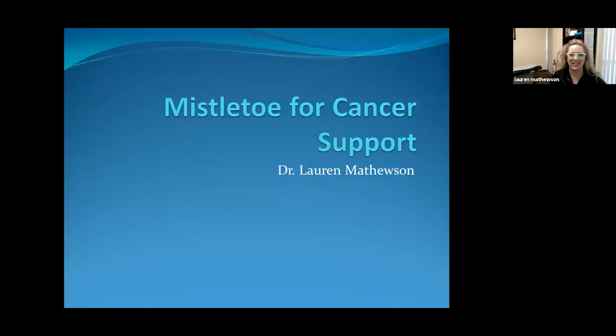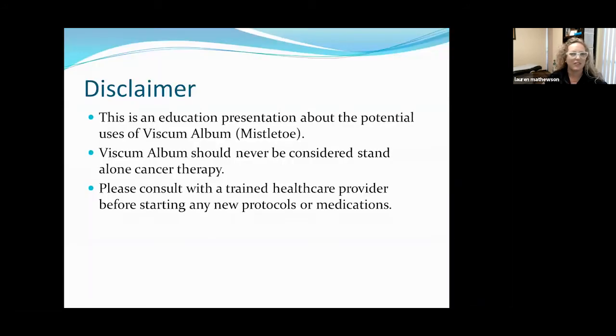Hi there, I'm Dr. Lauren Mathewson, and I'm going to be discussing mistletoe for cancer support with you. I'm a naturopathic doctor. I work at Revolutions Naturopathic. We have locations both in Folsom and Roseville, California. Right off the bat, I want to make sure I'm very clear that the use of mistletoe in cancer is only as an adjunctive therapy — mistletoe should never be considered standalone cancer therapy. This is an educational presentation about the potential uses of mistletoe, but please make sure that you're consulting with a trained healthcare provider before starting any new protocols or medications.